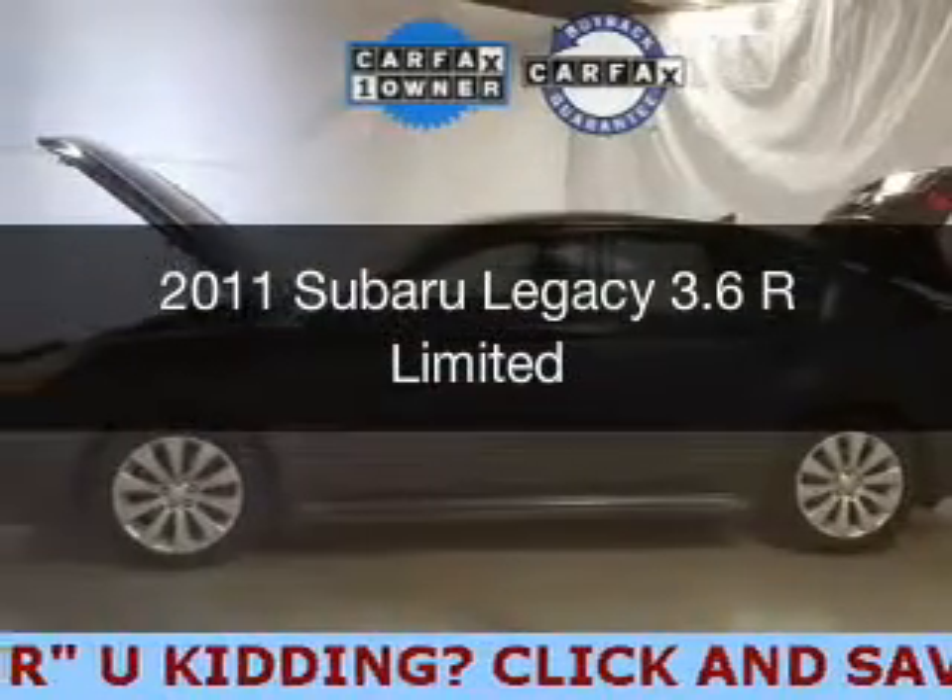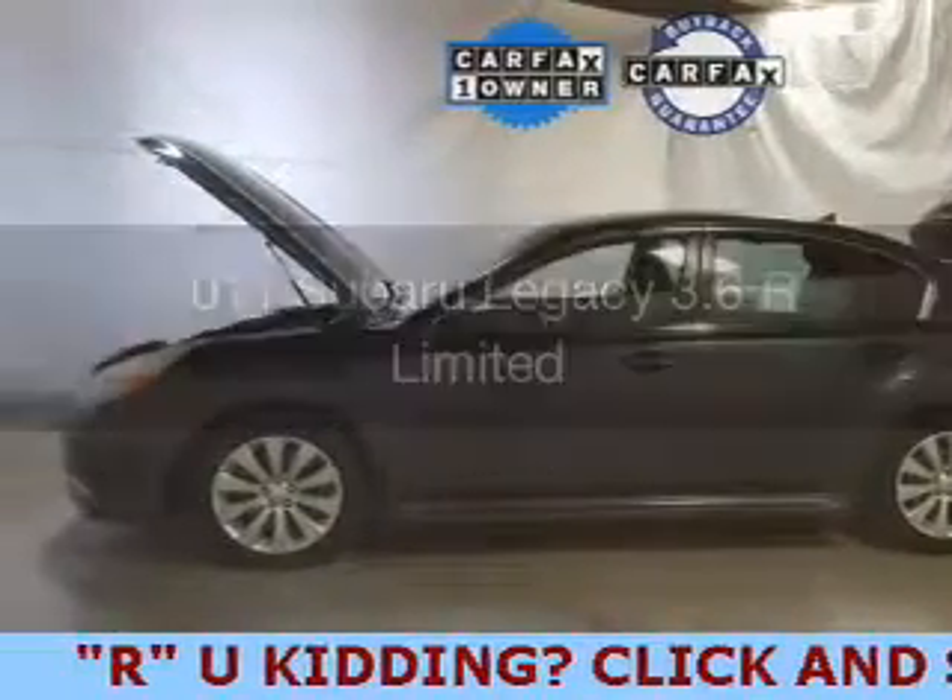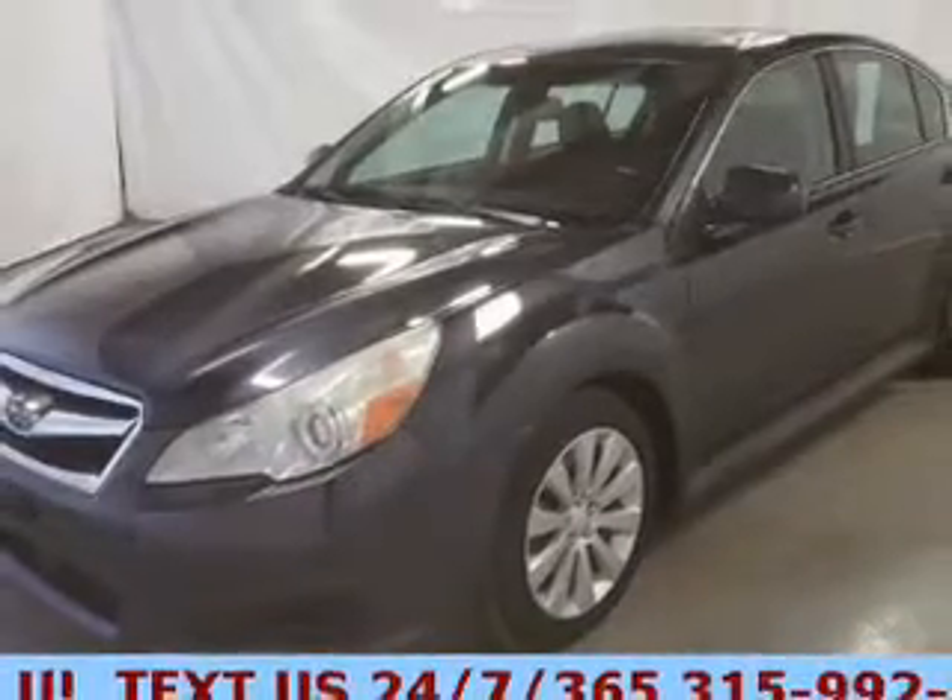This is a used 2011 Subaru Legacy. It's powered by an all-wheel drive engine and an automatic transmission.